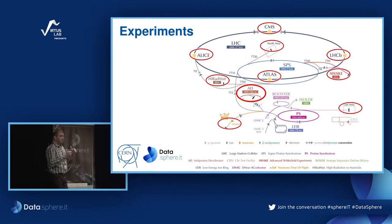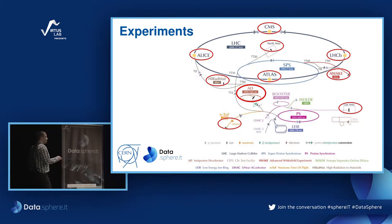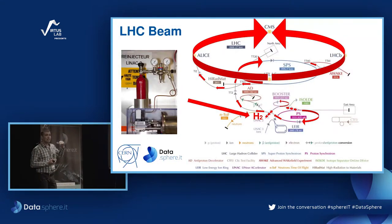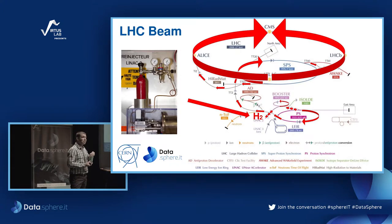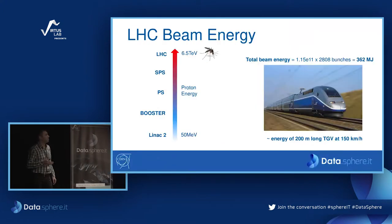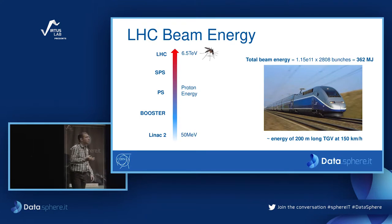The protons are sent to the LHC, which is a collider where they go in two different directions. The two beams cross each other in the experiments where the real collision happens. In terms of energy, we have 50 mega-electron-volts at the end of Linac 2, and we accelerate up to 6.5 tera-electron-volts in the LHC before collision. In the LHC, each beam has an accumulated energy of 362 megajoules, because we have 2,800 bunches, each containing billions of particles.